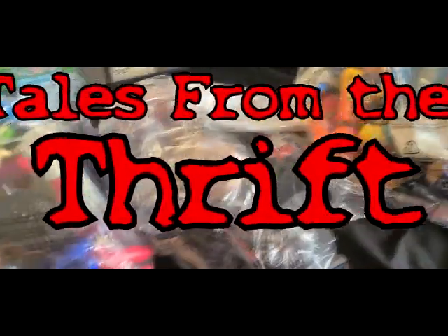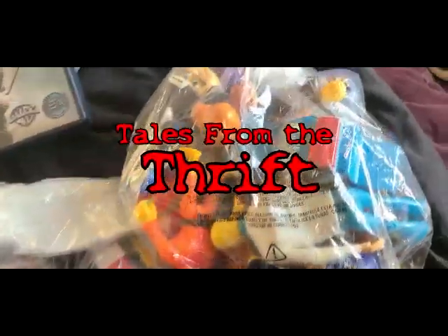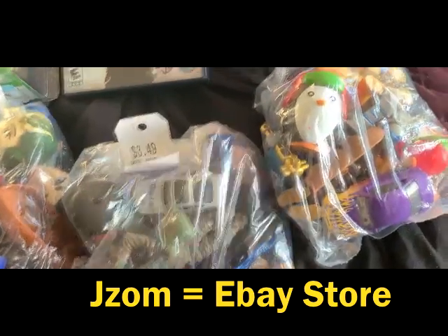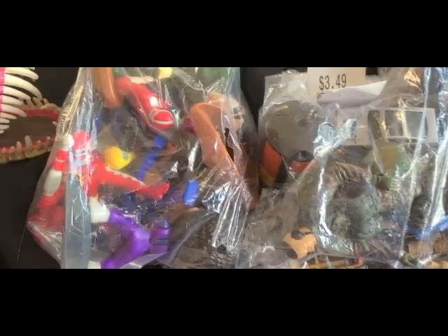Do you have a good thrift store toy bag story to tell? Let us know in the comments below. Don't forget to like and subscribe and share videos with any thrift-loving friends. Check out my eBay store JayZomb — lots of great stuff at reasonable prices with reasonable shipping. For Tales from the Thrift, I'm Jim Cook.